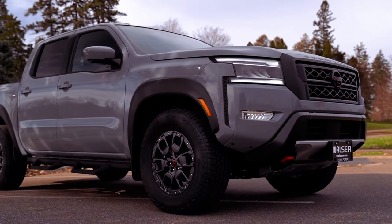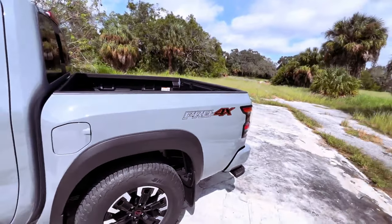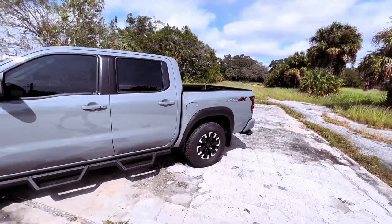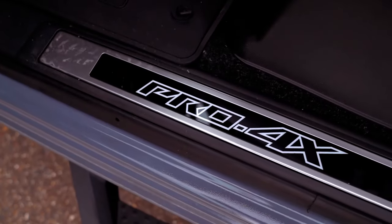Fuel efficiency is rated at 18 miles per gallon in the city and 24 miles per gallon on the highway for the rear-drive model, with a modest dip to 17 miles per gallon city and 22 miles per gallon highway with four-wheel drive.